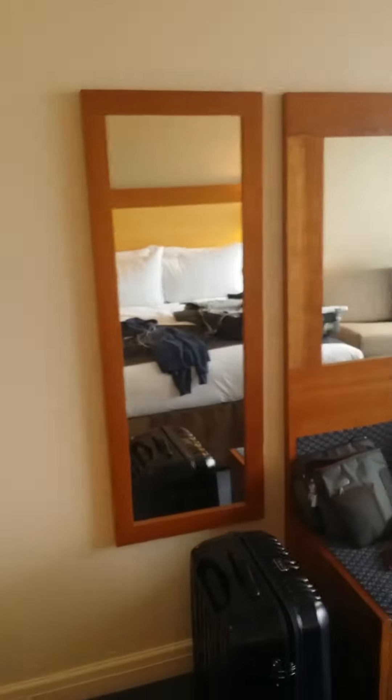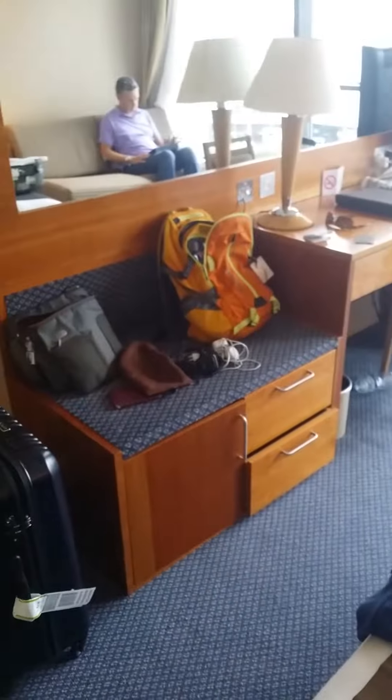Then you have your area mirror and a space for putting your bag, followed by some drawers — and in here is a safe.